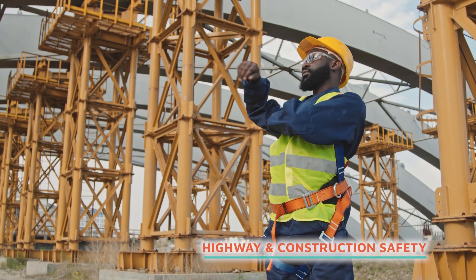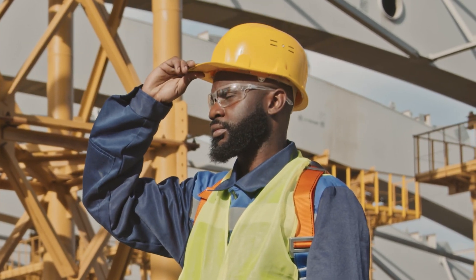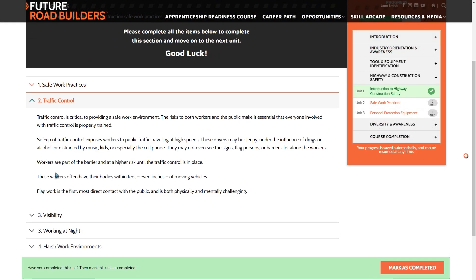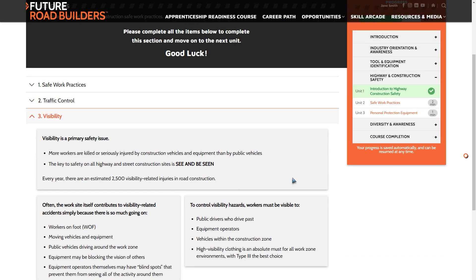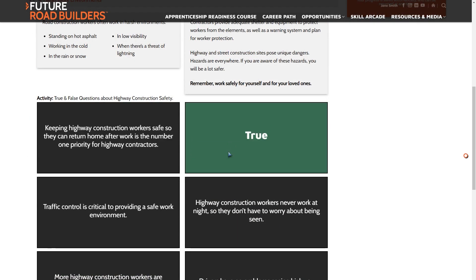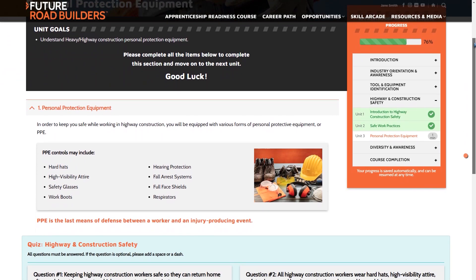Safety first. In Module 3, we focus on highway construction safety. Keeping highway construction workers safe so they can return home after work is the number one priority for highway contractors. This message is made clear in the highway construction safety section, where course participants learn the importance our contractors put on keeping their workers safe.